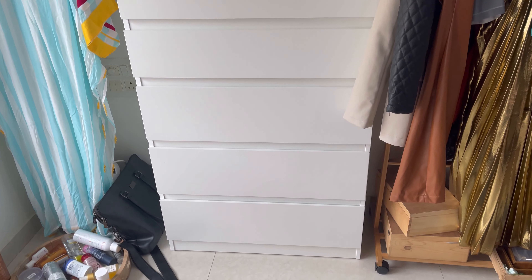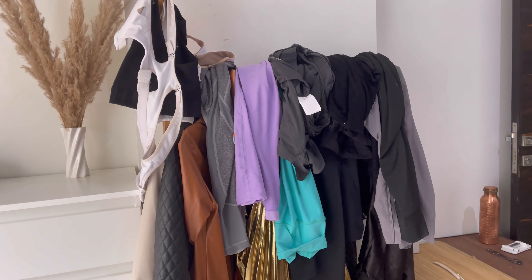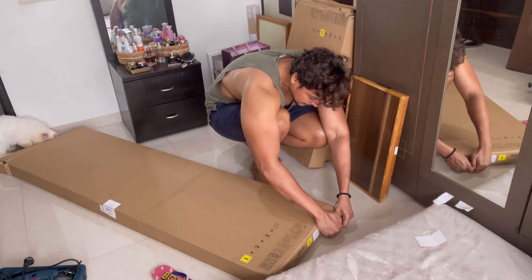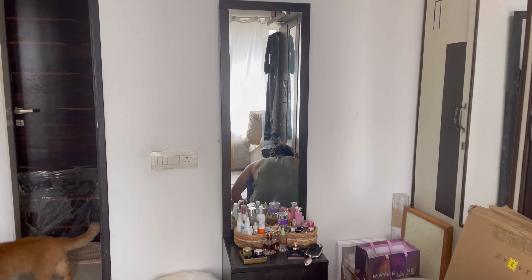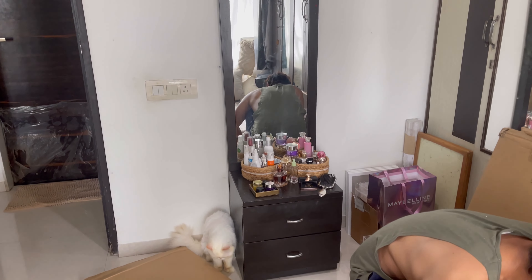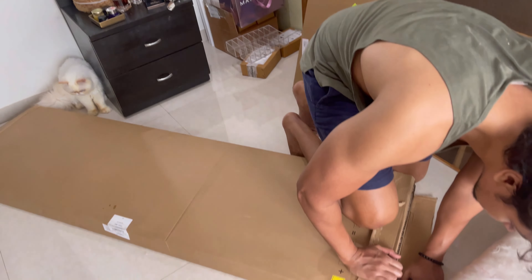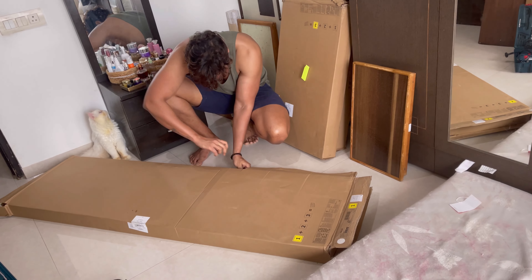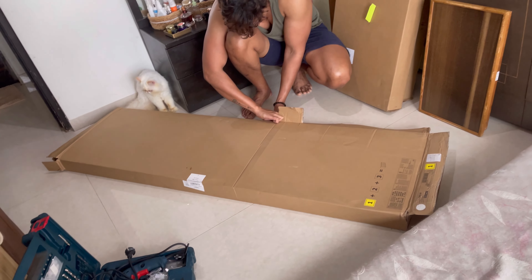I'm just vlogging this for you to see. So we are starting. We have this tool already which we got before because it's a small job and it's easier — you can always check a carpenter's availability. It's a very useful tool that Anuj has, ordered from Amazon. If I have a link I'll put it down. And this chest has come from IKEA. So yeah, we'll start the process and I'll keep vlogging.